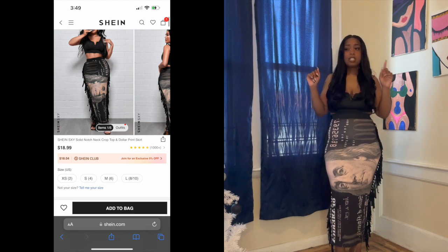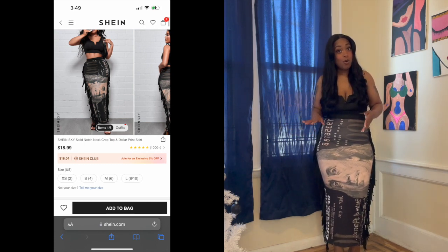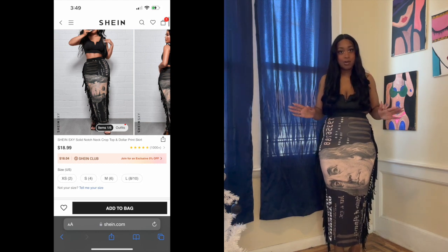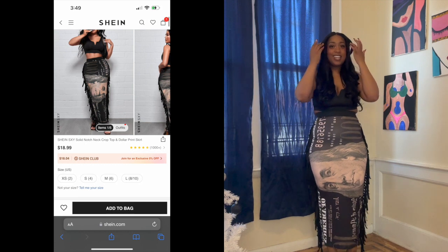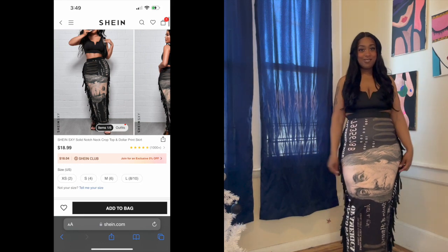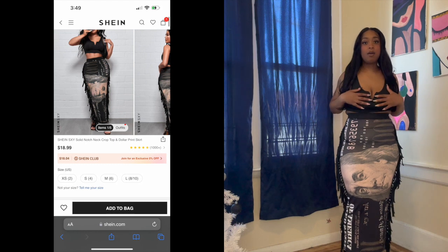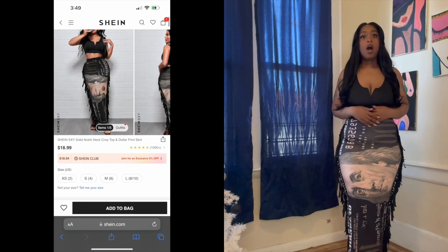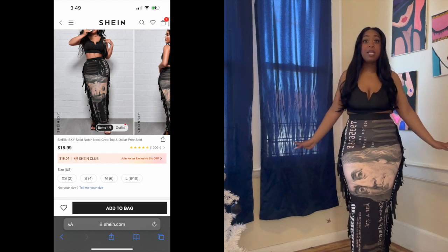Outfit number three is the Shein notch top and dollar print skirt. I got this one in a size small and I have room to move — totally different from outfit two. The print skirt has cute pockets on the side. The crop top is tight enough to hold you in so you don't necessarily need a bra, but wear one if you're not comfortable. Let me give you guys a 360.